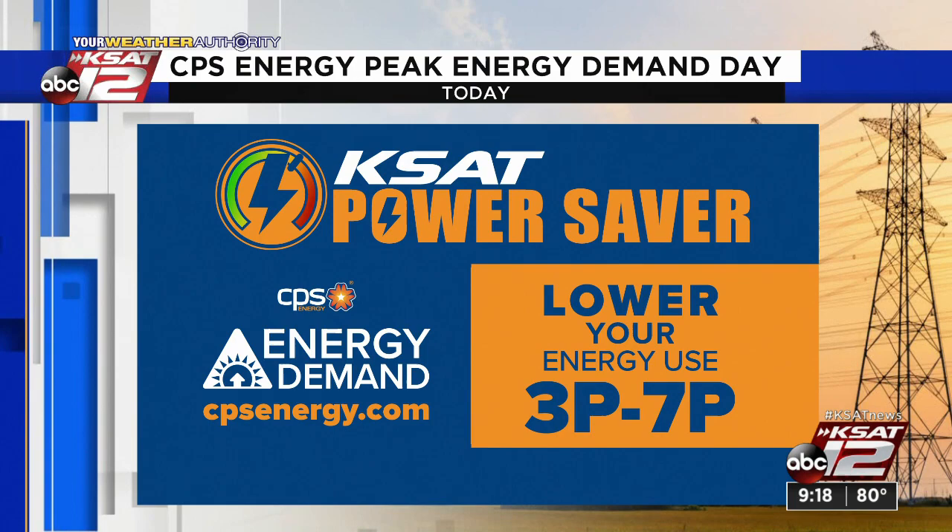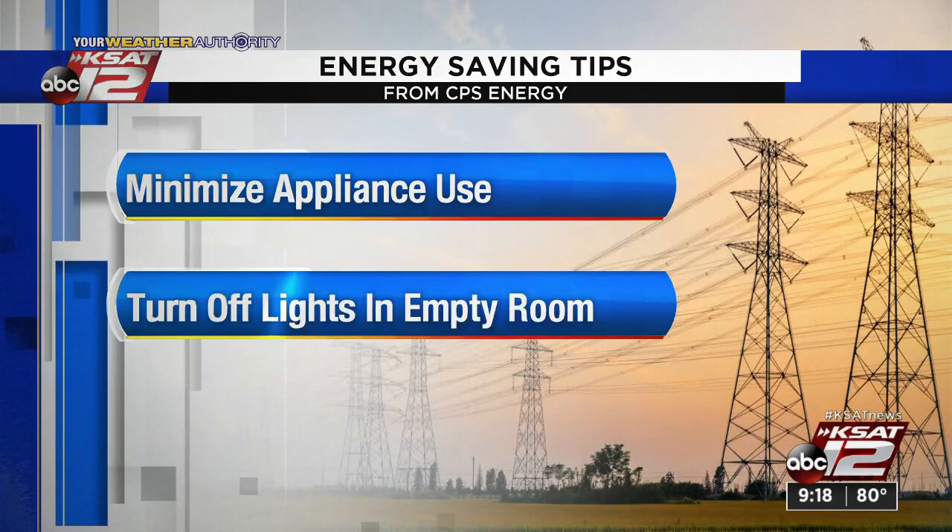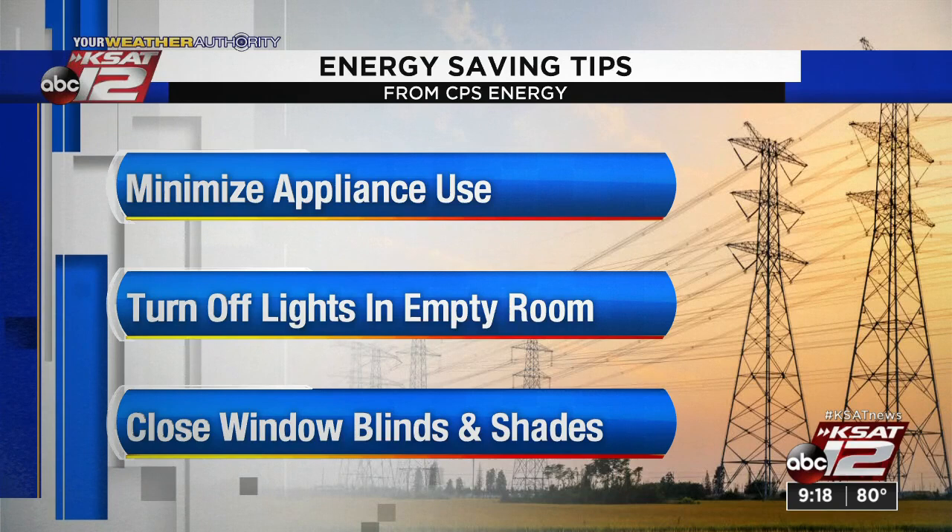CPS Energy wants us all to ease up on the grid later today. It is a CPS Energy Peak Energy Use Day, meaning there's going to be a little bit of stress on the power grid. They're asking people to conserve energy especially between 3 p.m. and 7 p.m. Some things you can do: minimize appliance use, turn off lights in empty rooms, close window blinds and shades. You can even grill outside — that helps keep heat out of the kitchen.